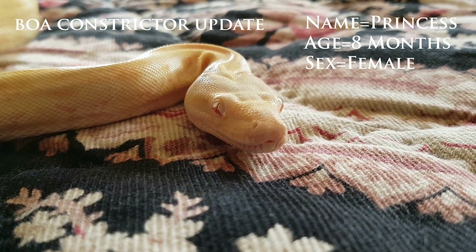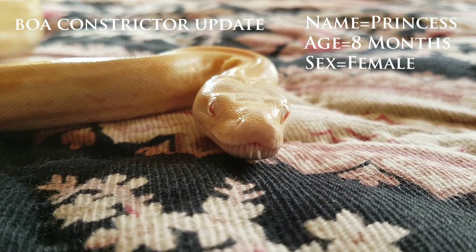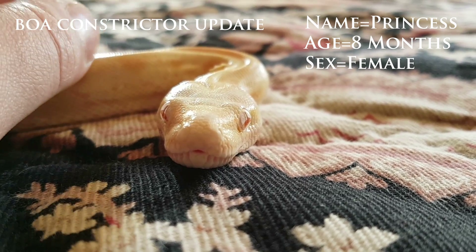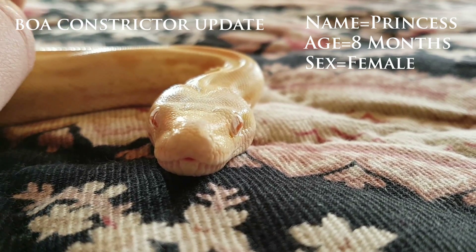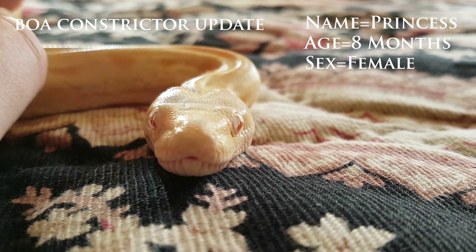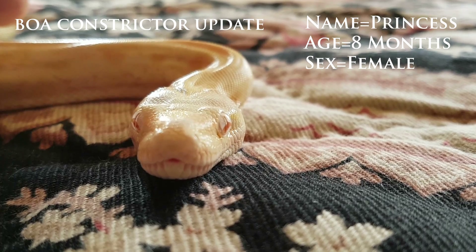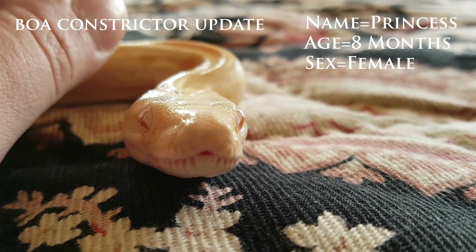This snake is absolutely beautiful — tame as can be. She just wants hugs and kisses, she's absolutely gorgeous. Very tame. All she does when you get her out is just lies in your lap and watches TV with you. Oh, good girl.